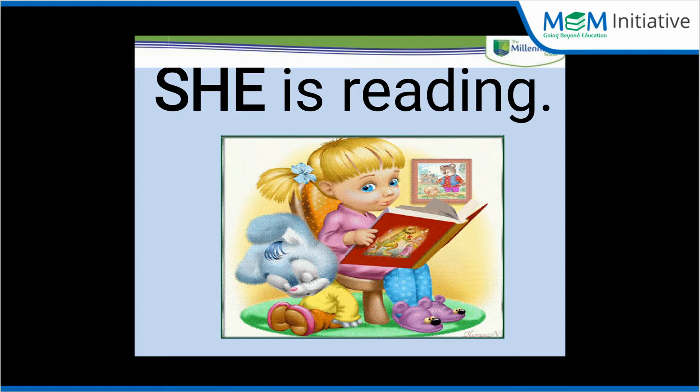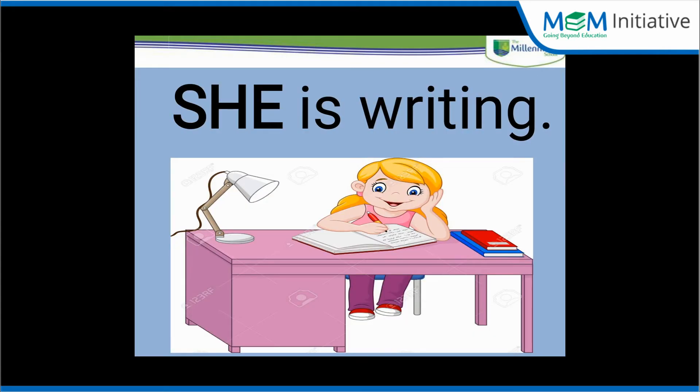She is reading. She is writing. What is this girl doing in the picture? Writing something. So we will make a sentence: she is writing. And we use the word 'she' for the girls.